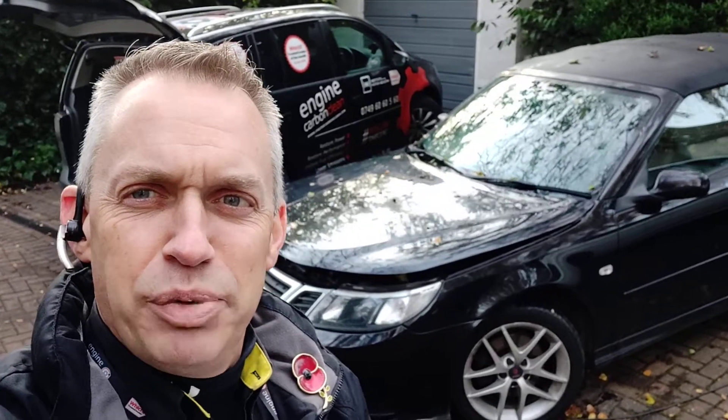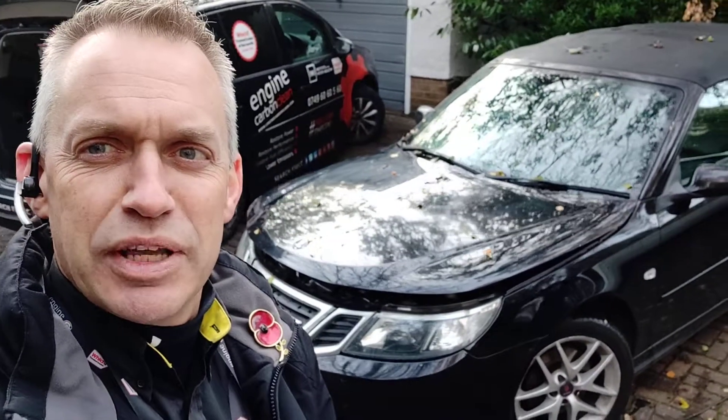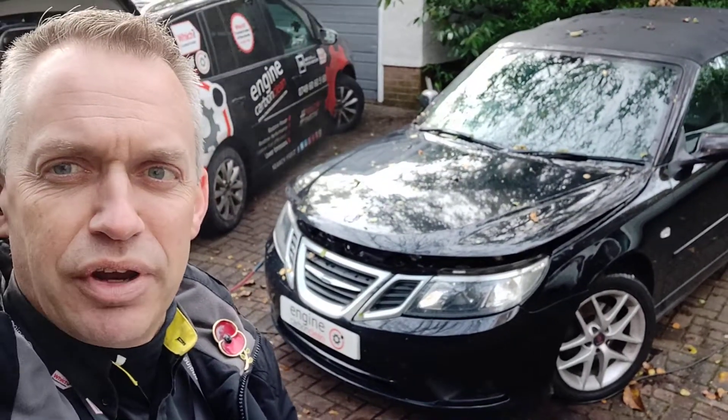Morning, Adrian at Engine Car McLean. It's a bitterly cold morning here in Leicester this morning. We've got, first up is a Saab 93, 1.9 diesel.